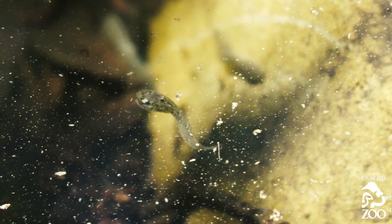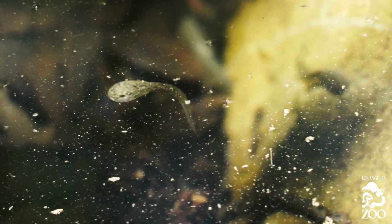Today we released 500 tadpoles. The release went exceptionally well. Everything looked great. We're pretty excited.